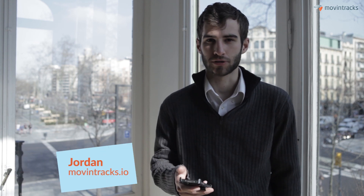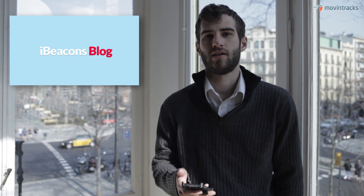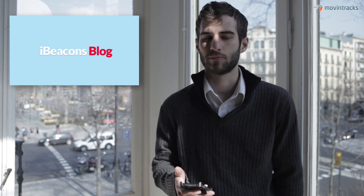Hi everyone, this is Jordan from MovinTracks, a software solution for beacon marketing. We also run iBeacon's blog which shares news, tools, and tips for using beacons in proximity marketing.